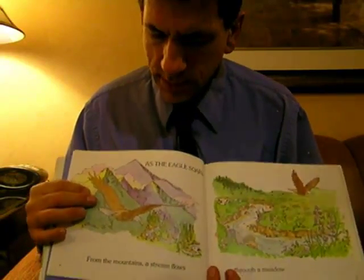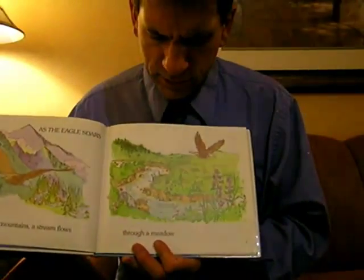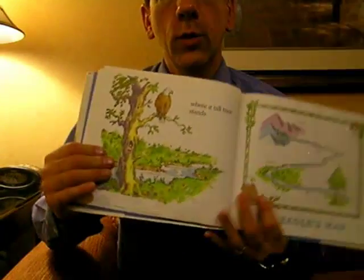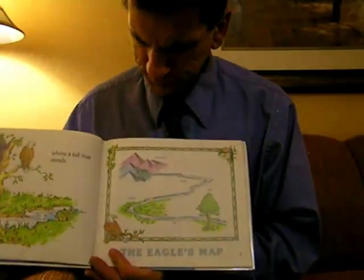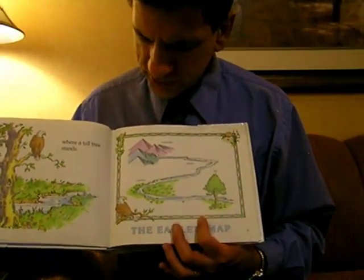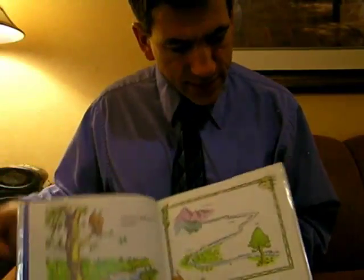As the eagle soars, from the mountains a stream flows through a meadow where a tall tree stands. The eagle's map shows the mountains, the stream, the meadow, and the tree.